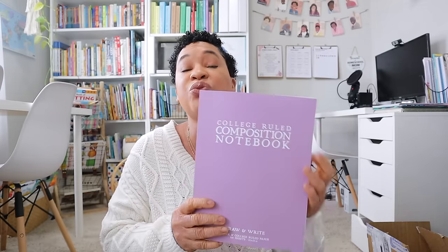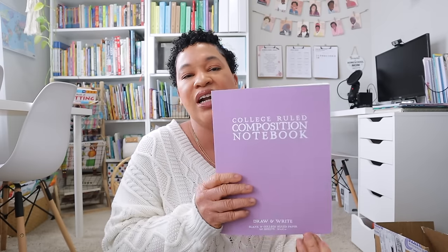That is everything I got from Rainbow Resources. Now I have all of my stuff that I got from Amazon — let me go ahead and open up this box and share with you guys what I got.